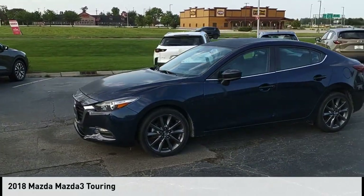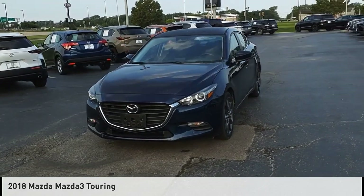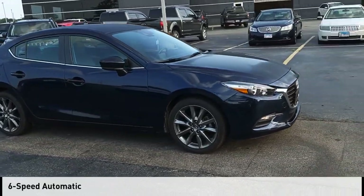We are pleased to show you the 2018 Mazda 3. This vehicle is powered by a front-wheel drive, 4-cylinder, 2.5-liter engine, and comes with a 6-speed automatic transmission.